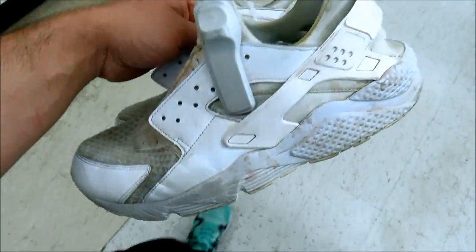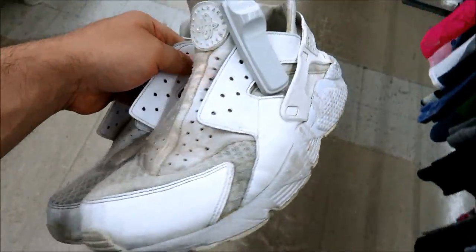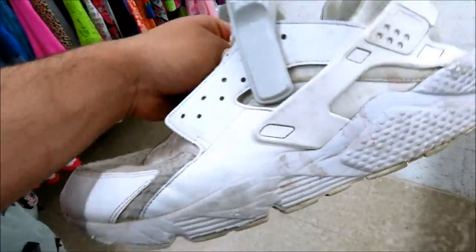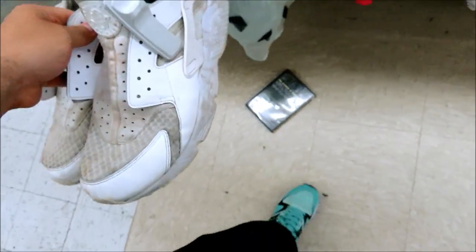Just found these triple white Huaraches for $8.99, but they're pretty yellow. They're size 13 and they're half off, so it'd be like $4.50.